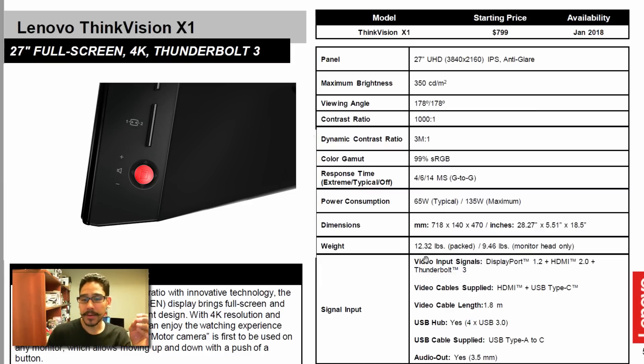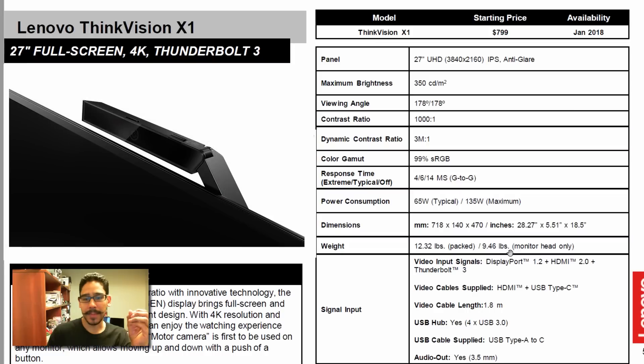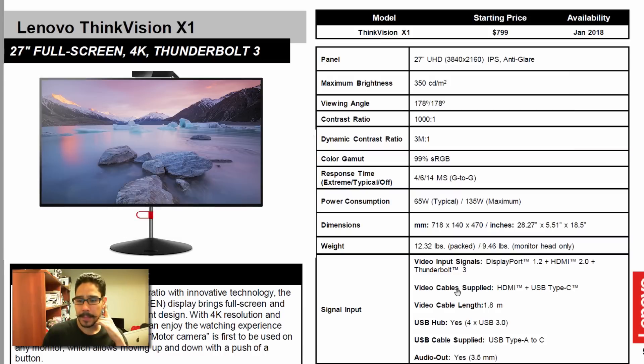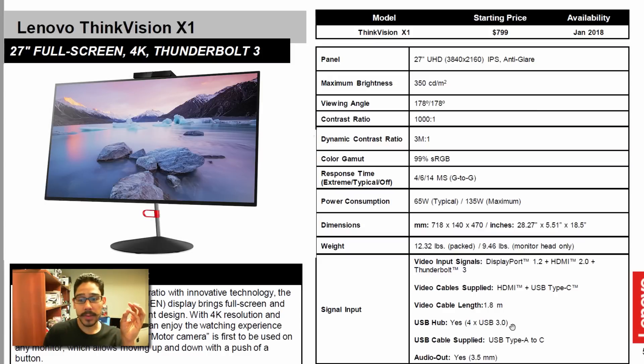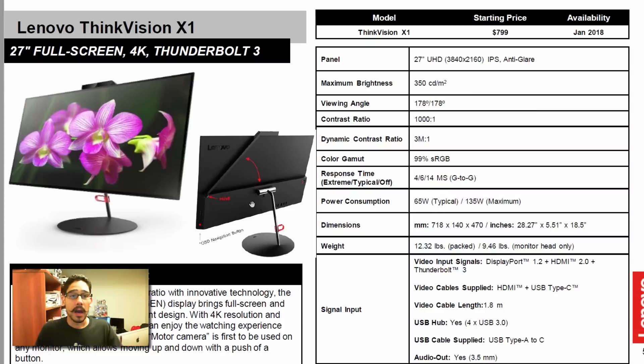The weight of the monitor with packaging is 12.32 pounds, and the monitor head only is 9.46 pounds. For inputs, you have a DisplayPort, an HDMI, and a Thunderbolt 3 for video. Cable supports HDMI plus USB Type-C, comes with four USB 3.0 ports, a USB Type-A to C, and an audio out which is a 3.5mm jack.